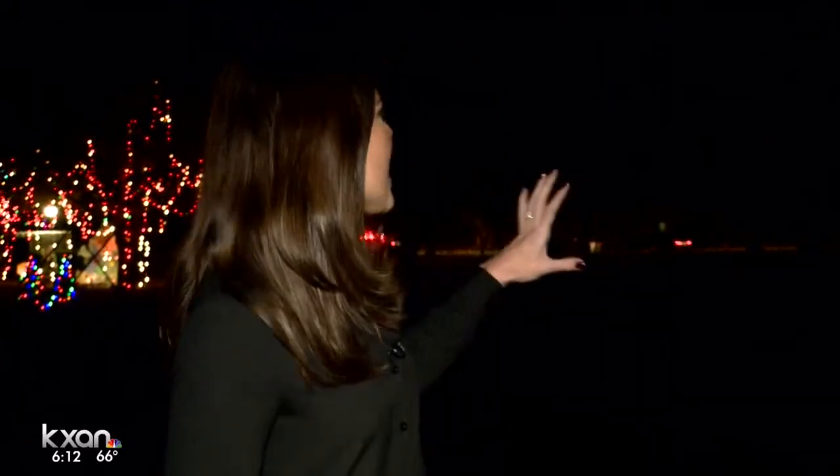Hey guys, you can see it's pretty dark behind me. This is actually the rainbow tunnel — you probably saw it in that video earlier. So this is dark right now. We're going to flip the switch on the rainbow tunnel at about seven o'clock tonight, but I do want to show you something pretty special.